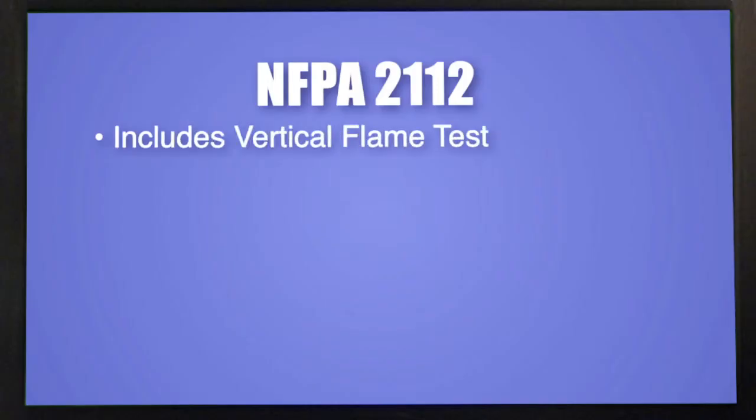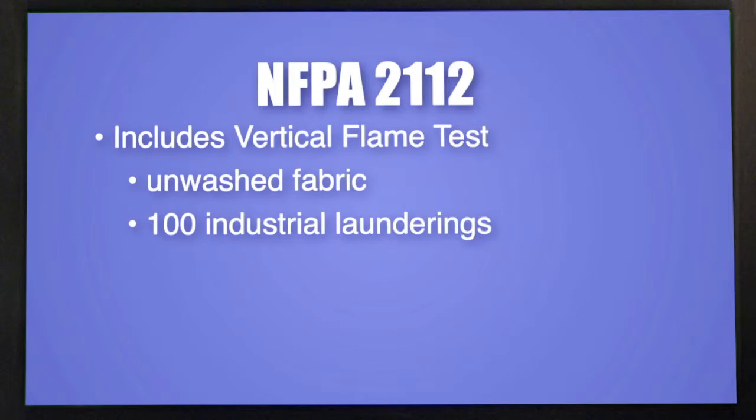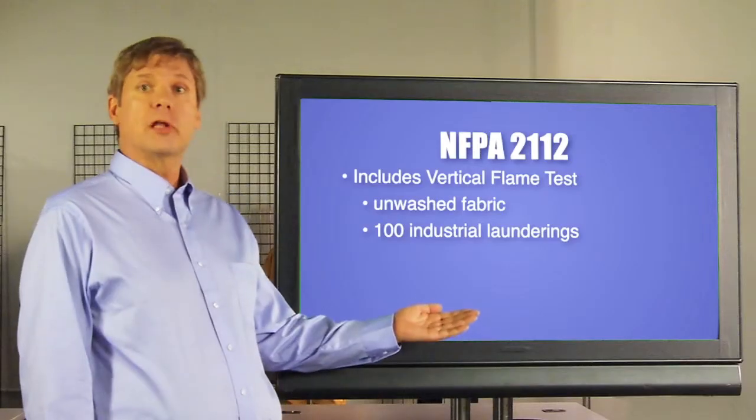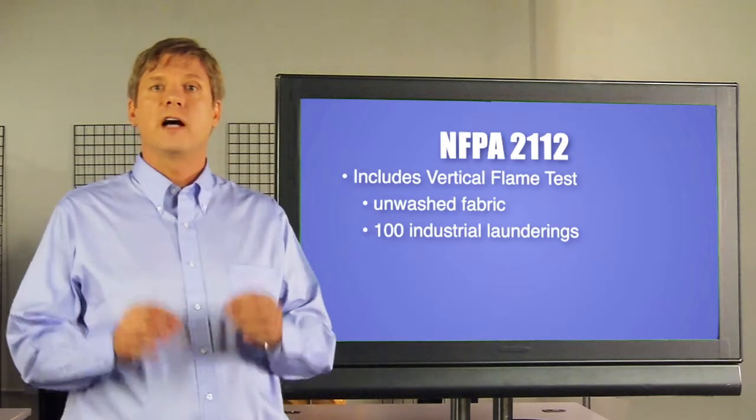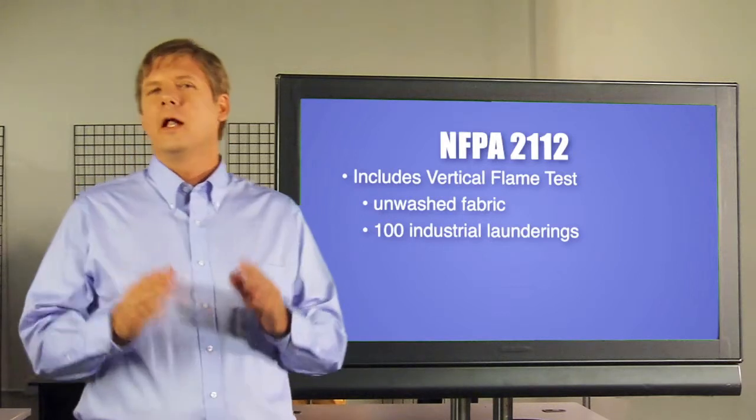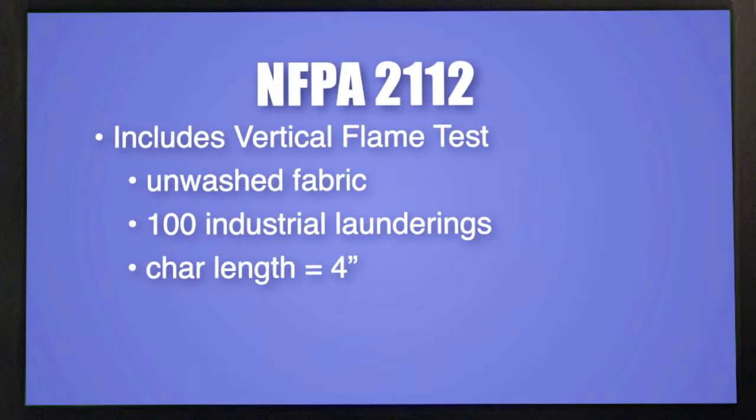The fabric tests in this standard include the vertical flame test as well, but it's a little different. Fabrics need to be tested new and then again after 100 industrial laundrings. This is actually more washings than ASTM-F1506, which specifies 25 home laundrings. The maximum char length allowed to pass the test is 4 inches, and the maximum after flame is 2 seconds.